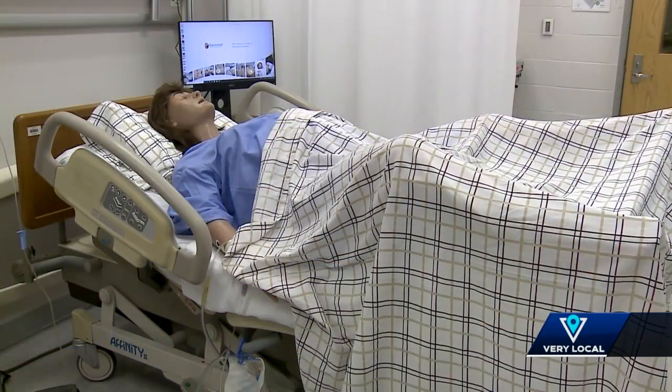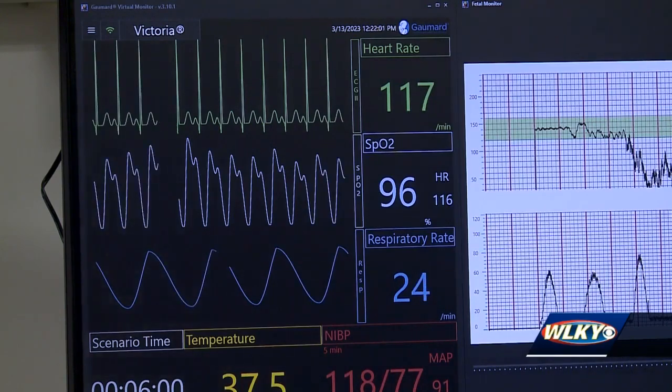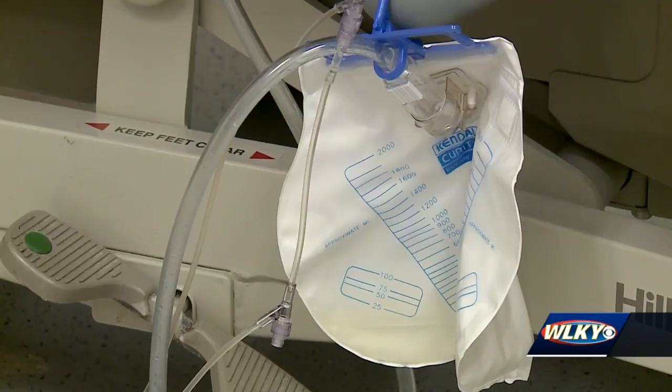The mannequin also comes with medical surgical complications, including the ability to go into cardiac arrest and even be intubated. It's not just nursing that can use her — we can run allied health simulations with our nursing students and our respiratory therapy students, so we can show them how to work as an interdisciplinary team.